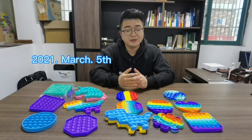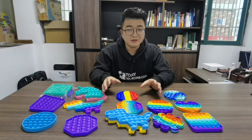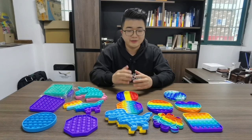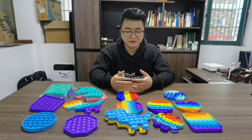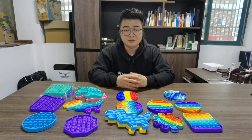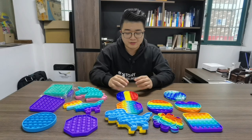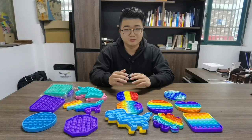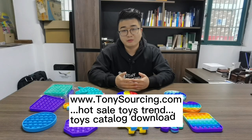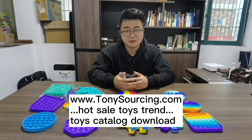Today is 2021 March 5. Possibly you don't see this item in your market yet. But in China, in the toy wholesale market, we already know the manufacturers — they are accepting a lot of orders from toy distributors and toy wholesalers. So possibly one month later, you will see a lot of these items hot selling in your market. Because our company is based in Yiwu, China, and the Yantou toy wholesale market, we know the toy wholesale trade every day.